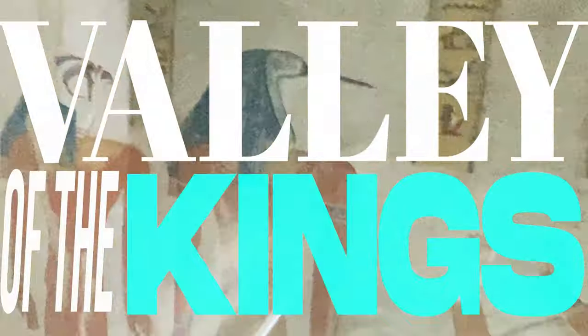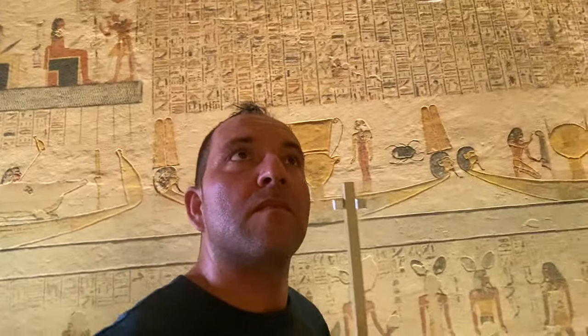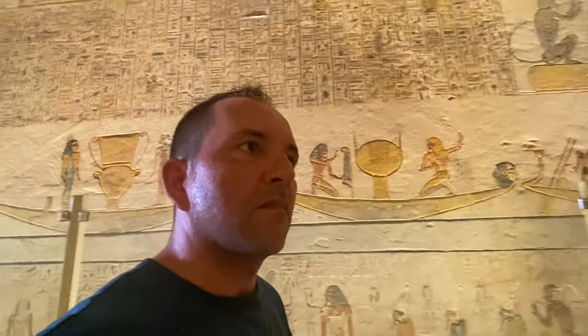I can't think of another site in Egypt that has more archaeological treasures than the West Bank of Luxor. Let's start with the Valley of the Kings. As you visit Egypt, this will be one of the highlights of your trip — this is where the greatest of the great pharaohs who ruled in the New Kingdom rest in peace.